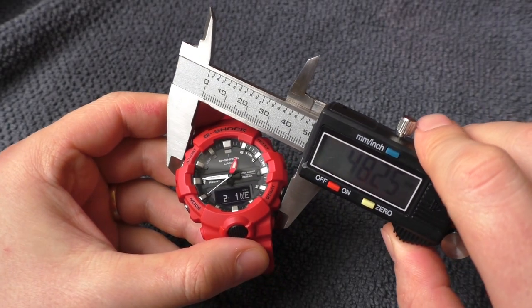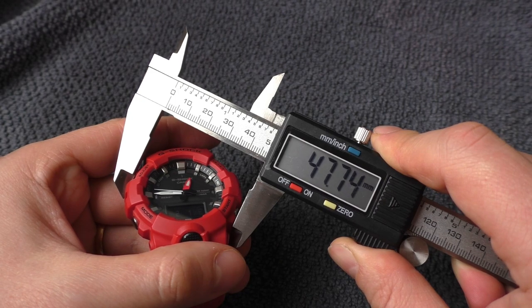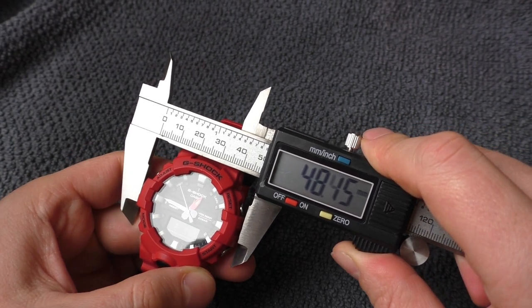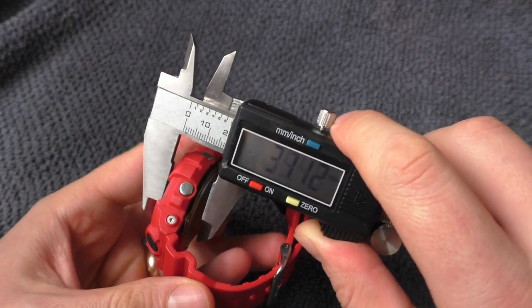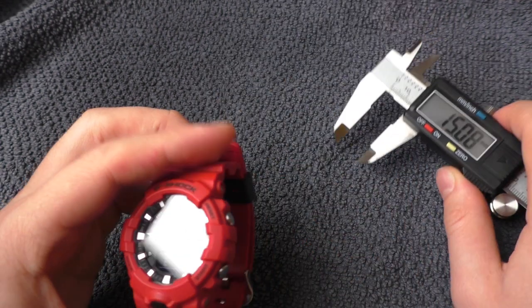If I measure this watch from this place to this place, it is roughly almost 48 millimeters. Quite a big watch. From side to side it's roughly 48.5 millimeters. And the thickness of this watch is about 15 millimeters. So, big watch.